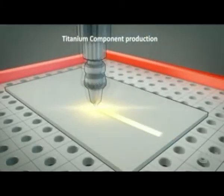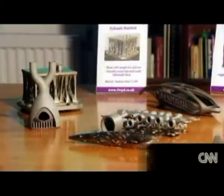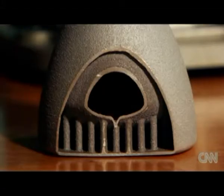Now the European Space Agency has unveiled a plan to print parts out of metal. AMAZE is an exciting project. It's just started this year, and it's going to be a five-year project looking at additive manufacturing of metal products, making the world's best quality metal components for a whole range of different sectors.